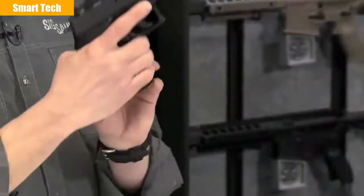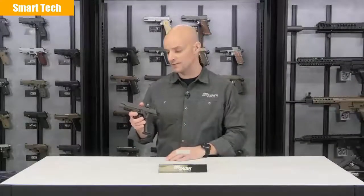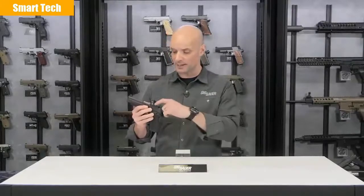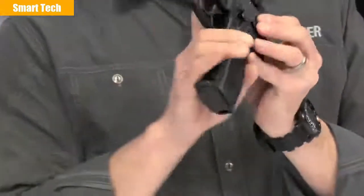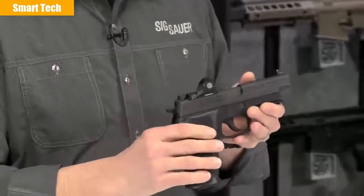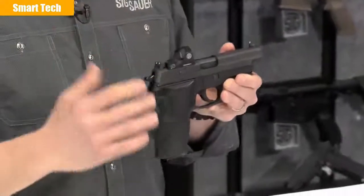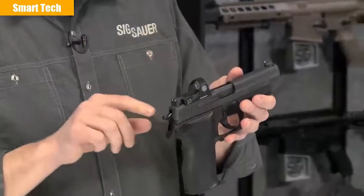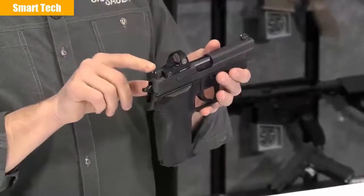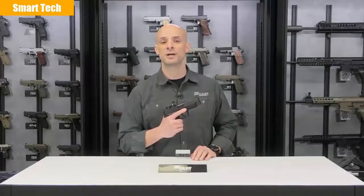The battery compartment is right on top — easy to pop off and replace, though you won't need to very often. The Romeo 1 comes zeroed out of the box for the P226 9mm pistol. However, if you want to fine-tune it, there is a windage and elevation adjustment screw to dial it in to whatever distance you prefer. The P226RX really changes the way we think about shooting a pistol. One other thing — the sights are a little taller so you can actually use iron sights through the optic window as a backup feature. For more information on all SIG Sauer products, visit SIGSauer.com and don't forget to subscribe to our YouTube channel.